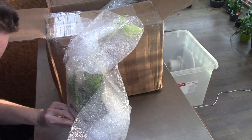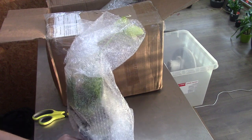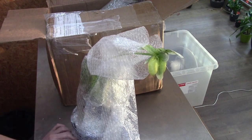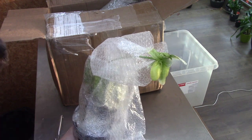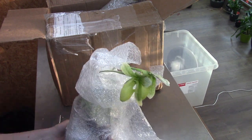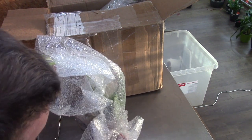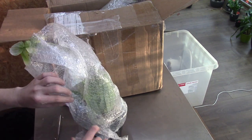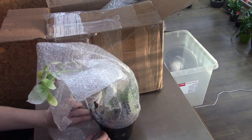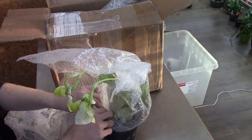She left them potted up to make it easier for them to adapt to my environment. She also gave me advice to avoid as much shock as possible — thank you Annabel for that. She asked if it was okay to leave them potted up. We both grow in the same hydroponic setup, so that was obviously fine — even better, I must admit.